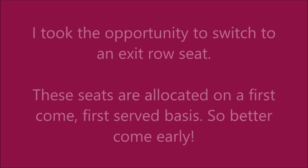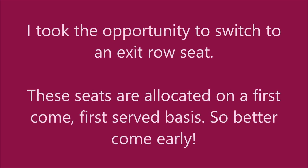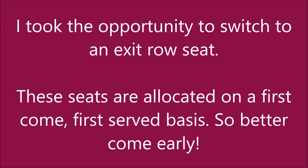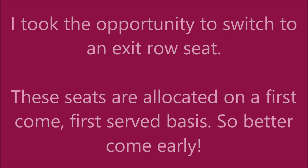Here's a quick tip: you can switch to an exit row seat at check-in. Of course, these seats come on a first-come, first-served basis. So better hurry.